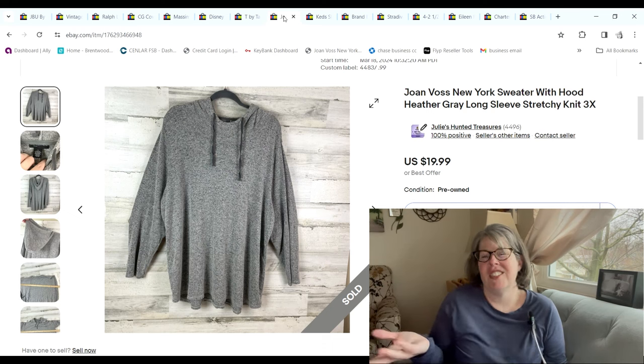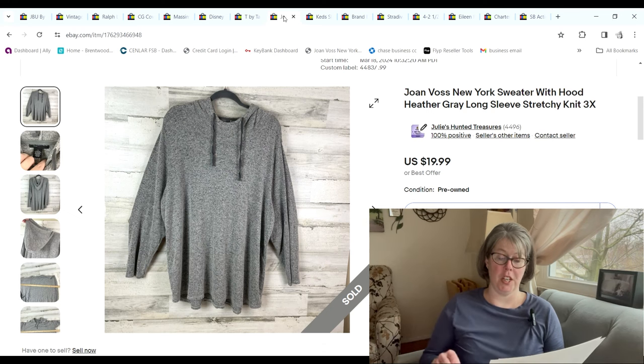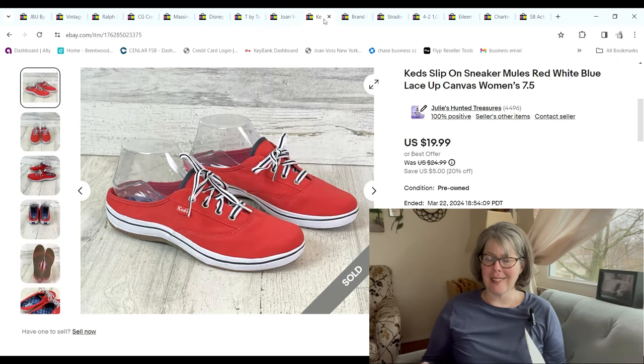This Joan Voss sweater — I bought it because it was a 3X and it's the softest material, but it's just not a very sought-after brand. When I brought it home and started looking it up I was like, maybe I shouldn't have bought this. When someone sent me a $19.99 offer I jumped on it; we paid 99 cents and we made a $14.41 profit.